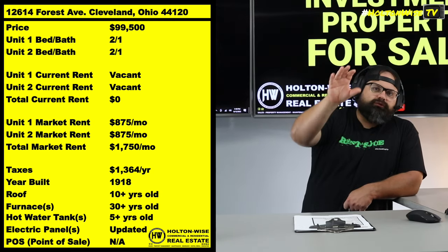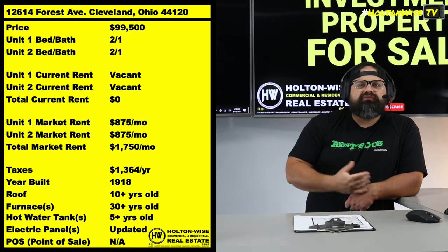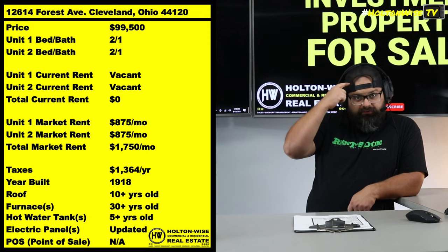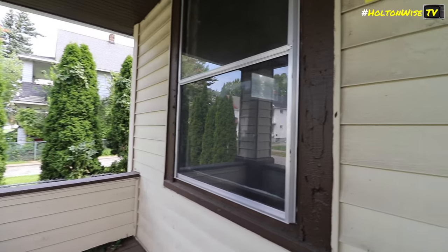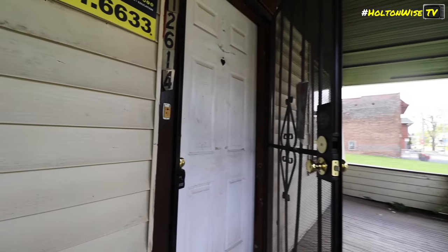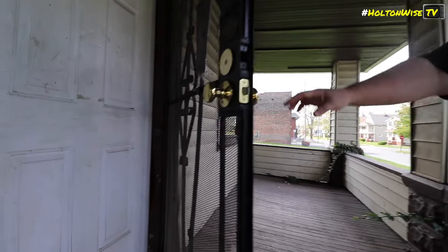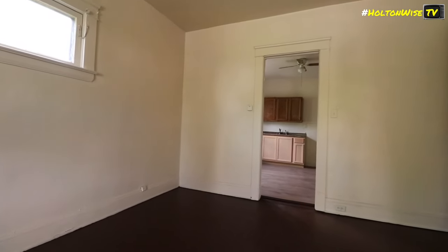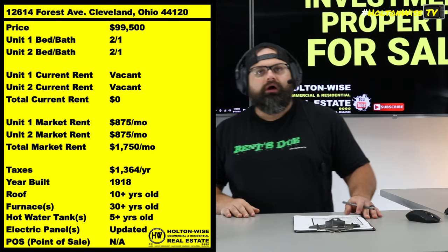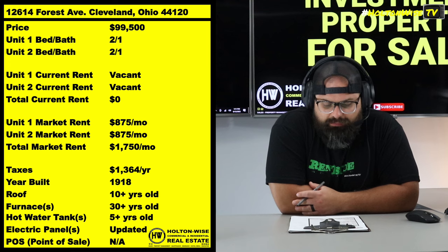The majority of the problems you end up dealing with are based on one simple thing: the tenant's inability or unwillingness to pay their rent, which leads to the majority of those problems. So when you're in low-income investing, know that you're already at a heightened level of risk — you lower that risk by Section 8 investing. A lot of people out there, I just want you to really play this video back and listen to it. Your Section 8 tenants are not more risky than your non-Section 8 tenants. It's low-income tenants in general that are the riskier tenants, and when you have low-income tenants, the Section 8 tenants are less risky because their rent is guaranteed.